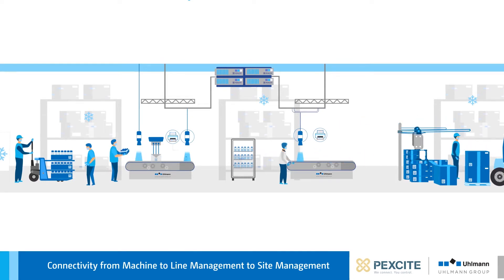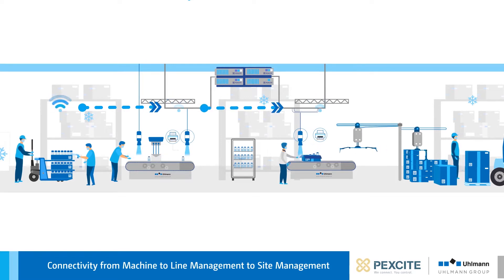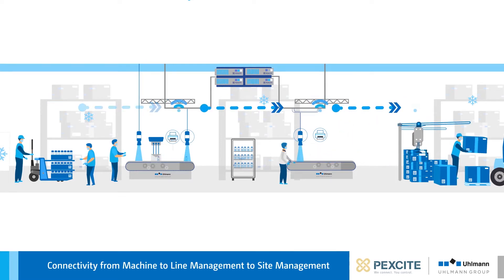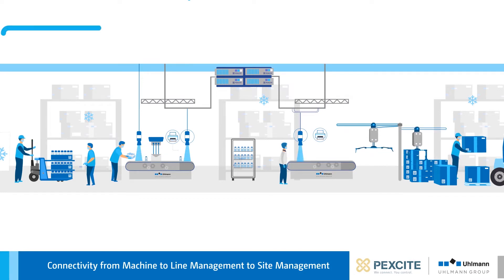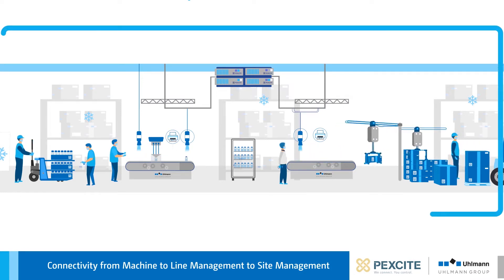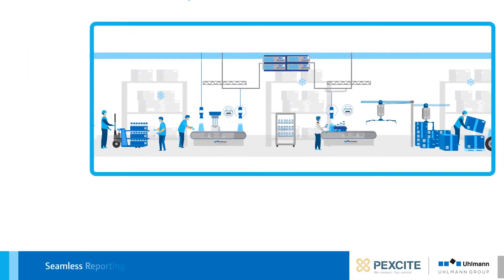PeckSight enables seamless reporting from incoming goods, through filling and packaging to shipping — across machines, lines, and sites. Where previous data on a product was available in many individual applications, it is now brought together and managed in one system.